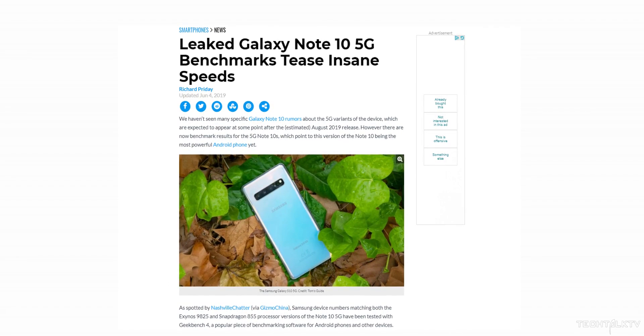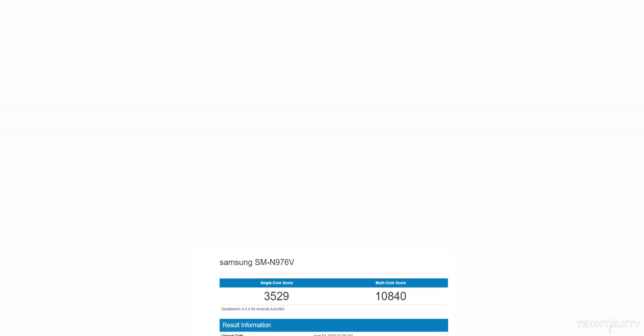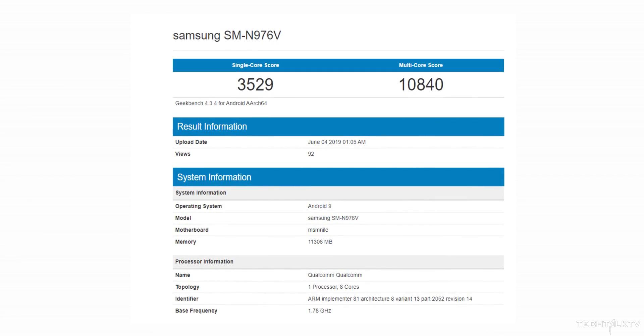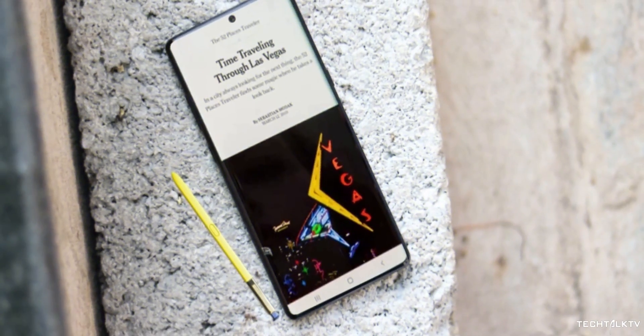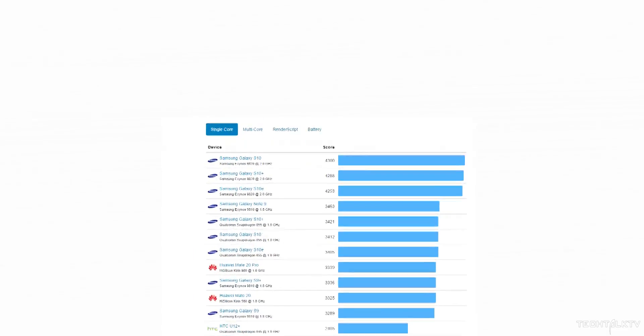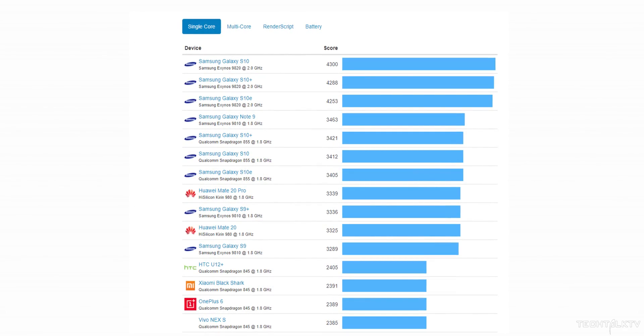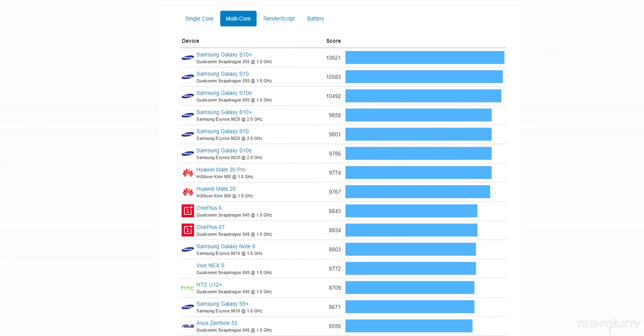Today we have a legit benchmark leak of the Galaxy Note 10, of both the Snapdragon variant as well as the Exynos variant. First up, the Snapdragon 855 variant that has been benchmarked has 12GB of RAM and has a single-core and multi-core scores of 3529 and 10840. It has a model number of SMN976V which, according to past leaked information, is the model number for the 5G variant of the Galaxy Note 10.